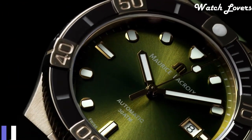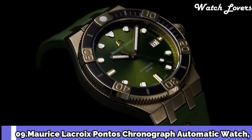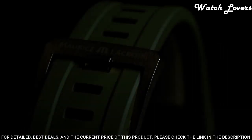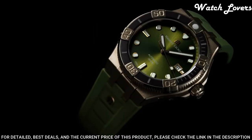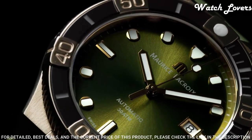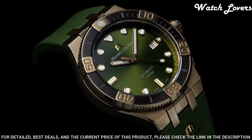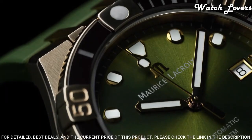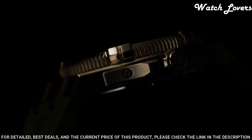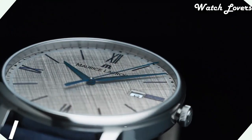Number 9: Maurice Lacroix Pantos Chronograph Automatic Watch. Building on the success of last year's Icon Venturer Bronze, Maurice Lacroix is pleased to unveil a new version of the model, endowed with anthracite hues coupled with the honey tones of bronze. Case diameter: 43mm. Case material: stainless steel. Functions: hours, minutes, seconds. Movement: automatic. Water-resistant at 300m.